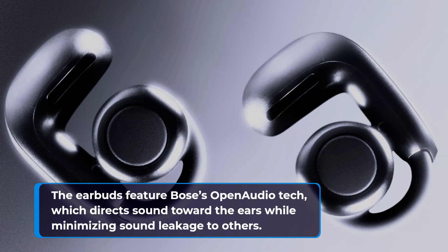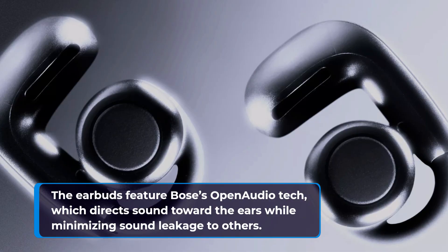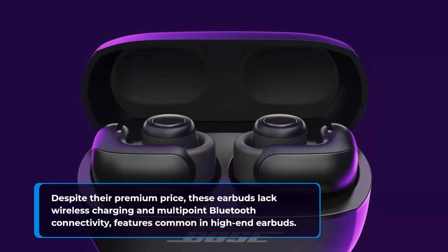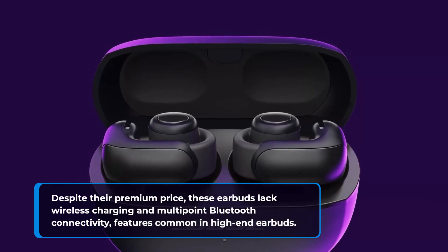The earbuds feature Bose's open audio tech, which directs sound toward the ears while minimizing sound leakage to others. Despite their premium price, these earbuds lack wireless charging and multi-point Bluetooth connectivity, features common in high-end earbuds.